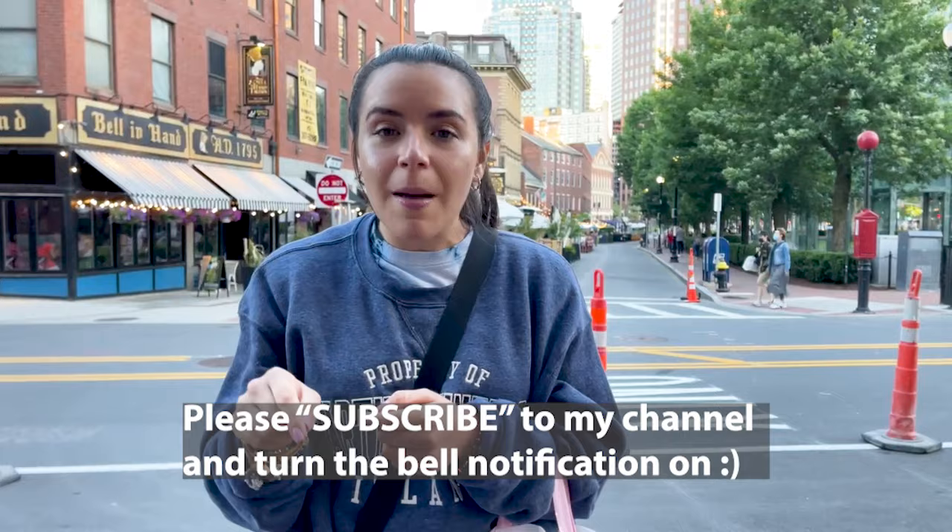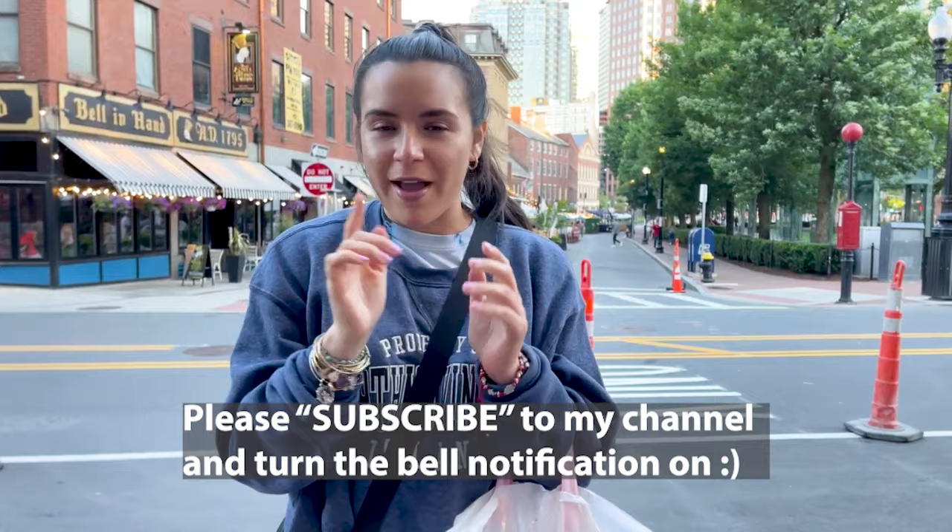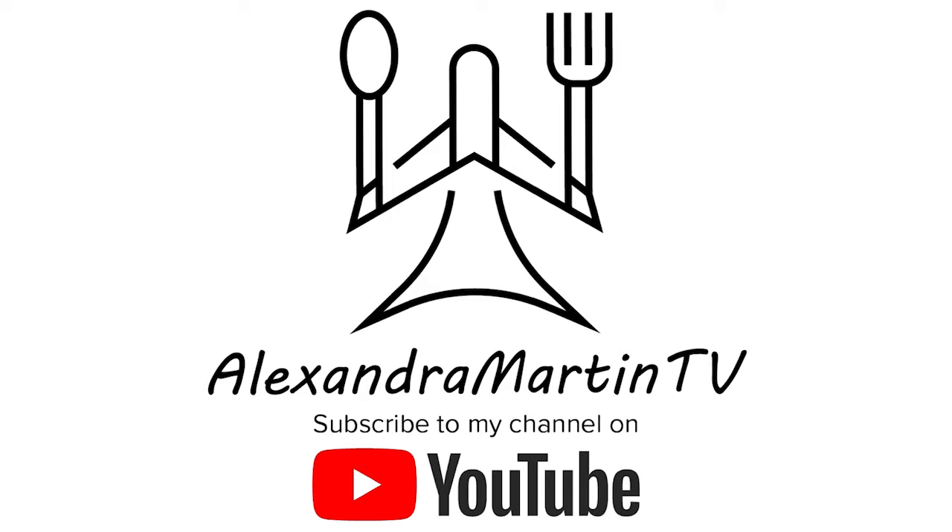I hope you guys liked this video — these are just some of the things that you can do in Boston. There's still plenty more, but this is what I did in the three days that I was here. If you enjoyed this video, please give it a thumbs up and hit the subscribe button so you don't miss any other ones. I'll see you guys in my next travel and food adventure. Bye!